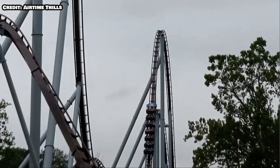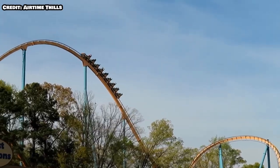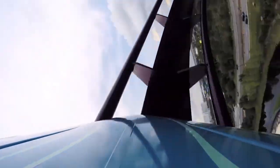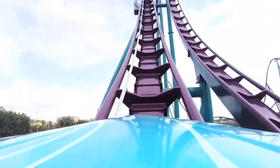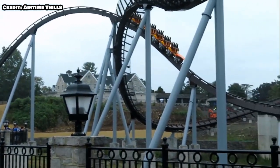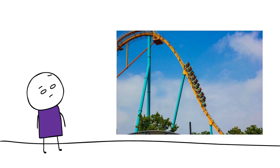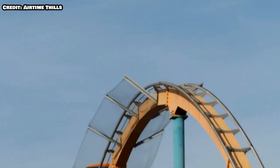I think Nitro is better than every single other B&M hyper in the US — yes, including Goliath, Diamondback, and even Mako. I haven't ridden any of those top three I'm going to be talking about, but I have ridden Candemonium, which has a lot of similar elements to Diamondback and Mako, so I can sort of piece together what those rides would be like. Goliath is just a breed of its own, but it looks like the weakest of the three.